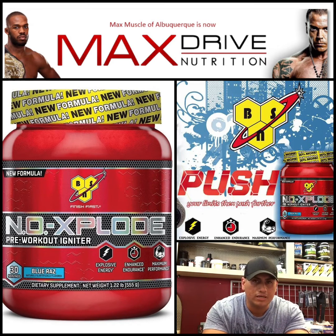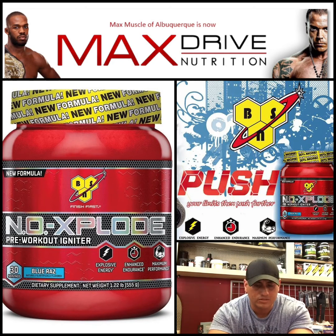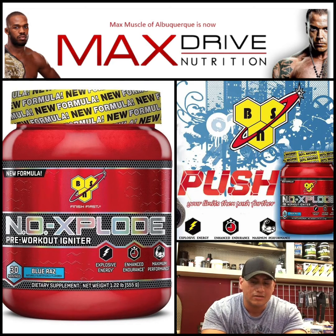This review is about what's the difference between both NO Xplode. What I've been looking at, comparing the old NO Xplode, was their proprietary blend — how much of each ingredient they're putting inside their products.